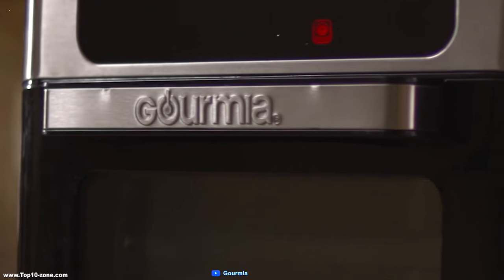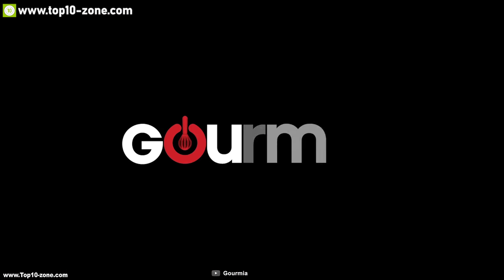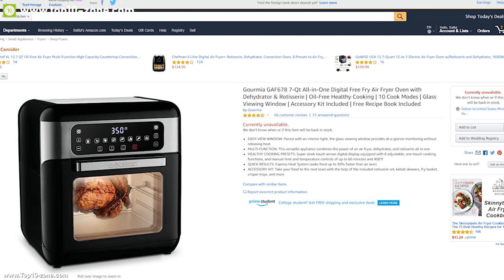You should get this oven to enjoy delicious and perfectly cooked dishes every time, and you can get this oven from online.